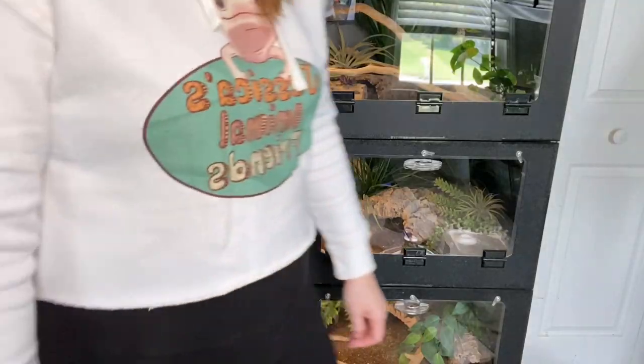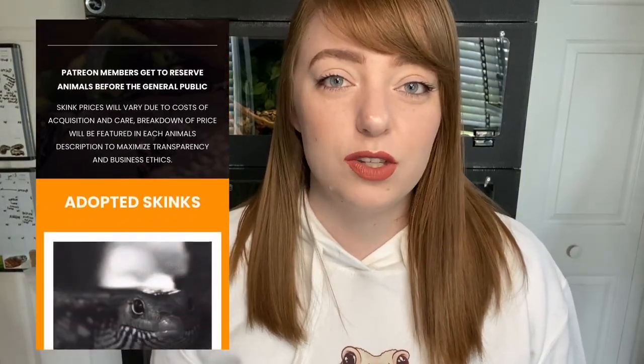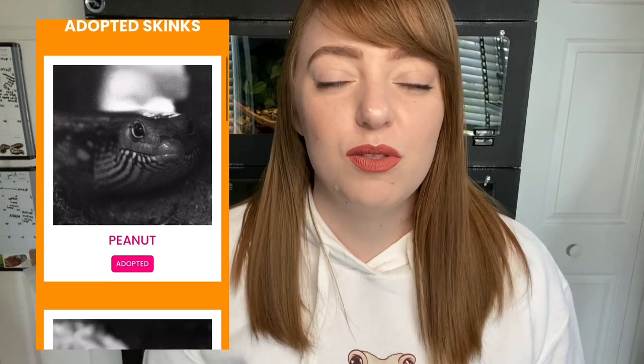We have new merch — it actually has a logo this time, a legit logo. This logo is made in collaboration with Love Skink Rescue, which is a rescue that takes in skinks and educates about them online. I'm going to leave resources for them down below, so be sure to check them out.